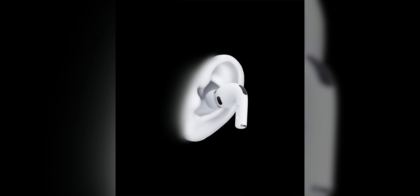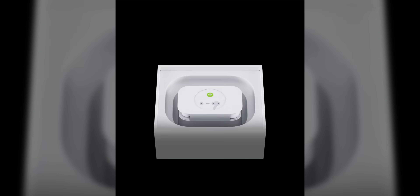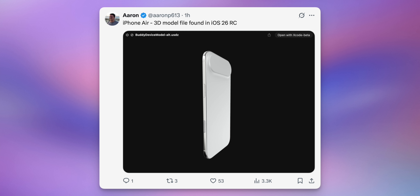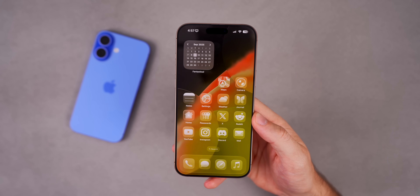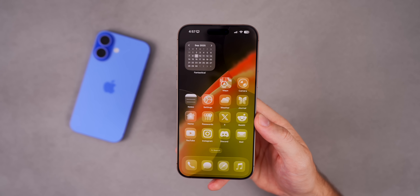Looking at the code — from RMP613 — we can see what the AirPods Pro 3 setup process looks like: a getting-started guide showing how to set them up and what's new. The code also shows Apple added support for the Powerbeats Fit, the upcoming Beats headphones. There's also an interesting 3D model of the iPhone Air found in the RC build. This is why RC builds always reveal new features — Apple waits until the event before adding some of these code changes and visual assets.